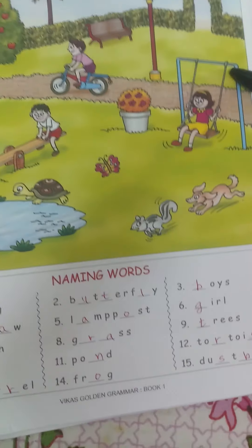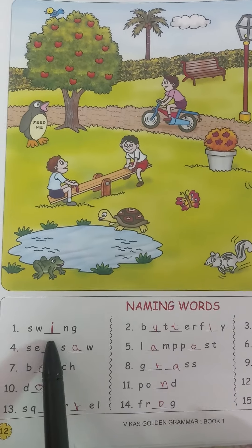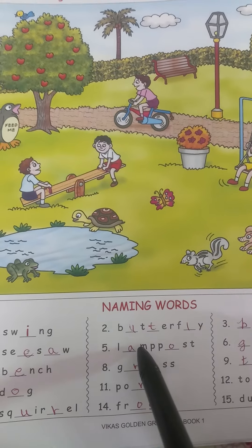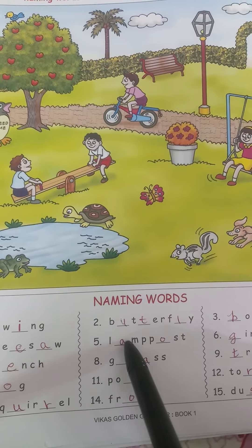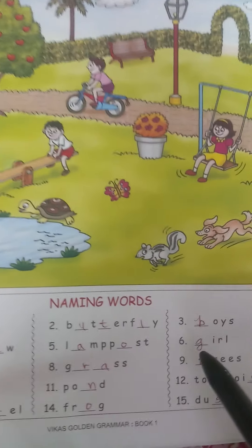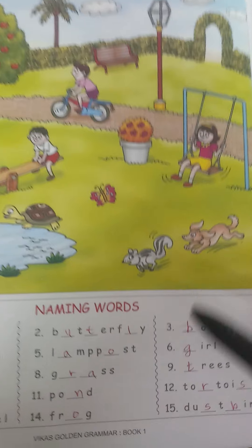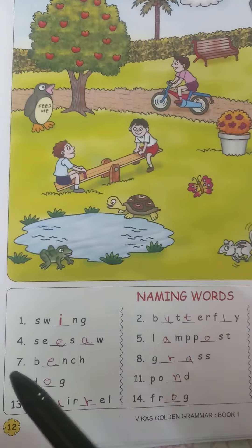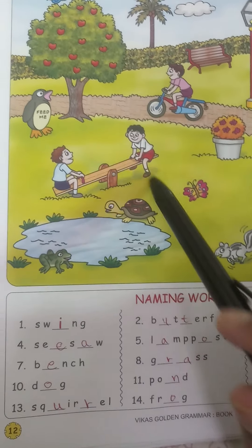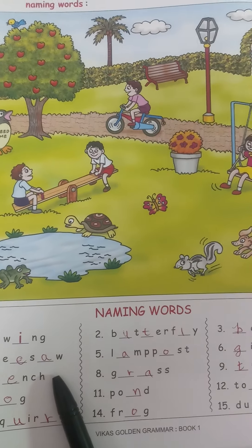A girl is sat on a swing. What's the name of the first word? Swing — S-W-I-N-G. Next, butterfly — B-U-T-T-E-R-F-L-Y. Next, there are one, two, three boys — B-O-Y-S. Boys are playing on a seesaw — S-E-E-S-A-W.